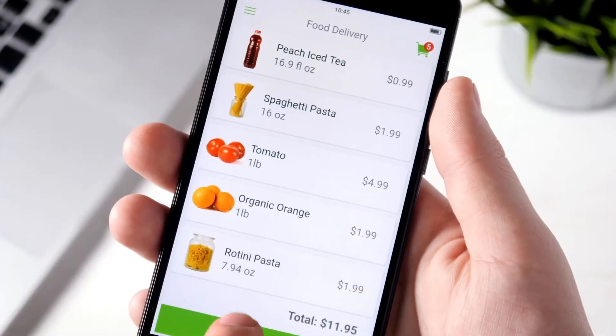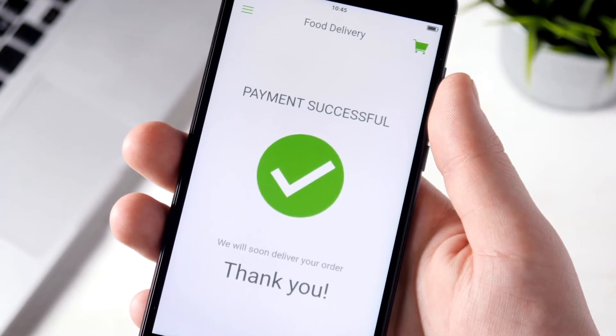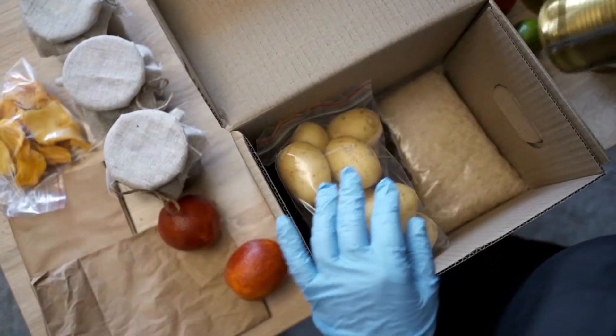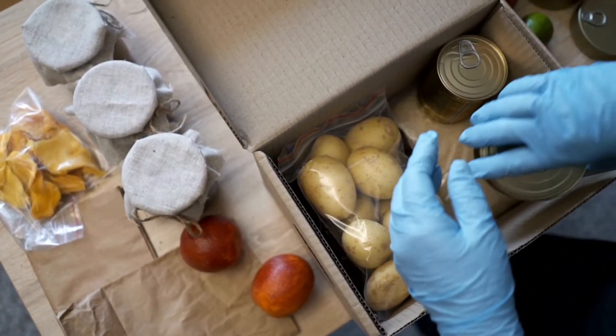Lockdown and self-restraint have led to an increase in online orders for household items and groceries, especially for click and collect service. As demand for in-store picking increases, there is a need for a picking system that does not rely on the experience of the picking staff.